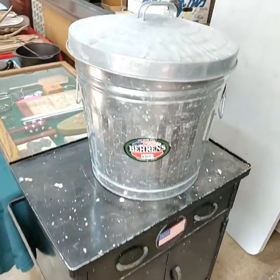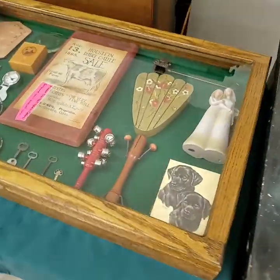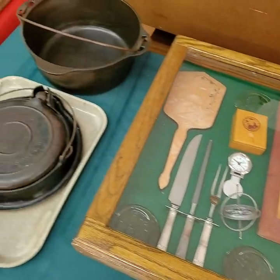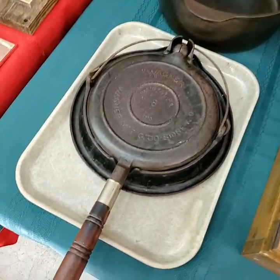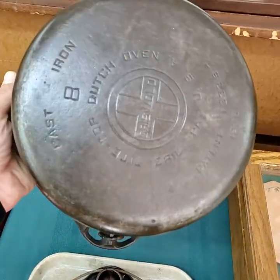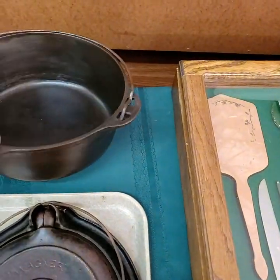All about metal cart, galvanized. Contents of the case, not the case. Wagner. Griswold on that one, number eight. Dutch oven.